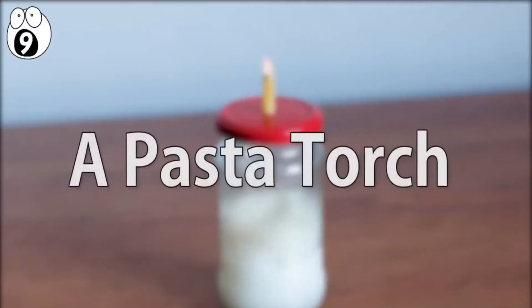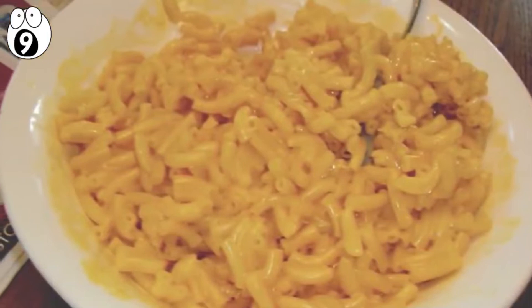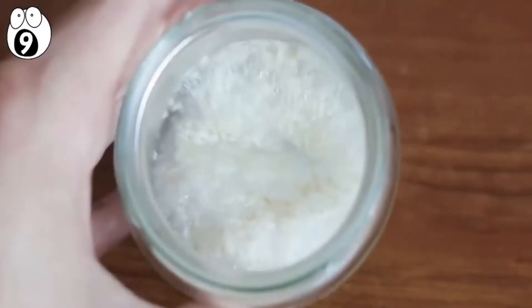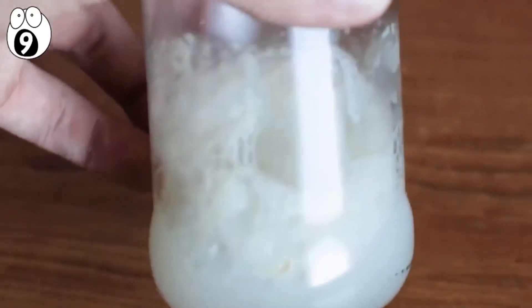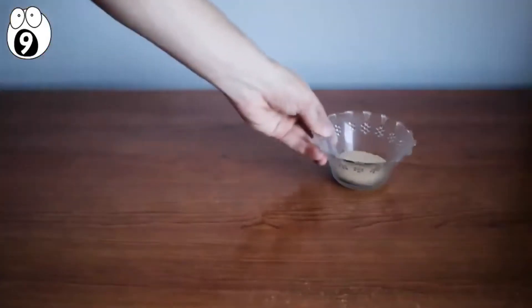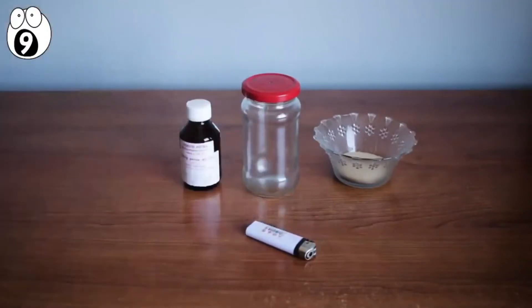Number 9: a pasta torch. Your macaroni and cheese isn't just for eating anymore. Now it can be used to create a cool, safe, blazing torch made from powerful gas. This simple experiment actually shows how to create a perfect hybrid rocket engine. Along with your macaroni and cheese, all you will need is some yeast, a small jar with a lid, some hydrogen peroxide, and a lighter.